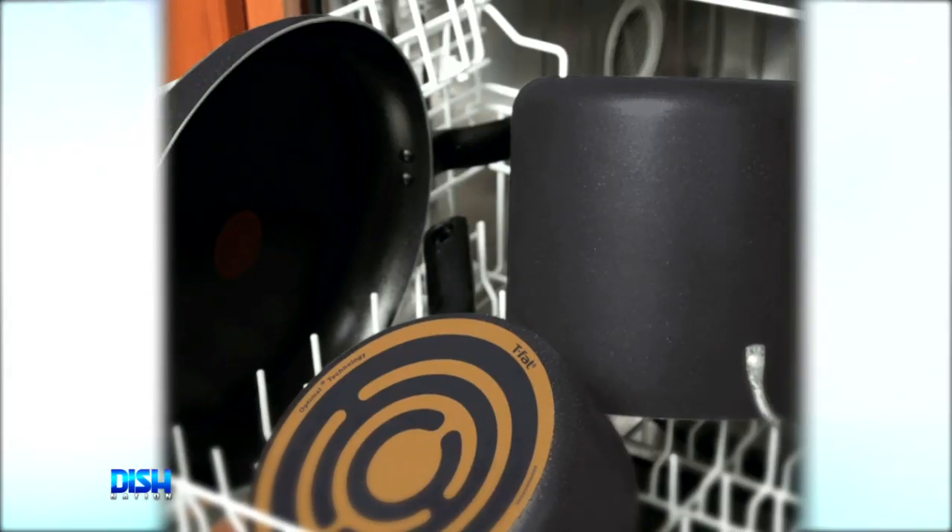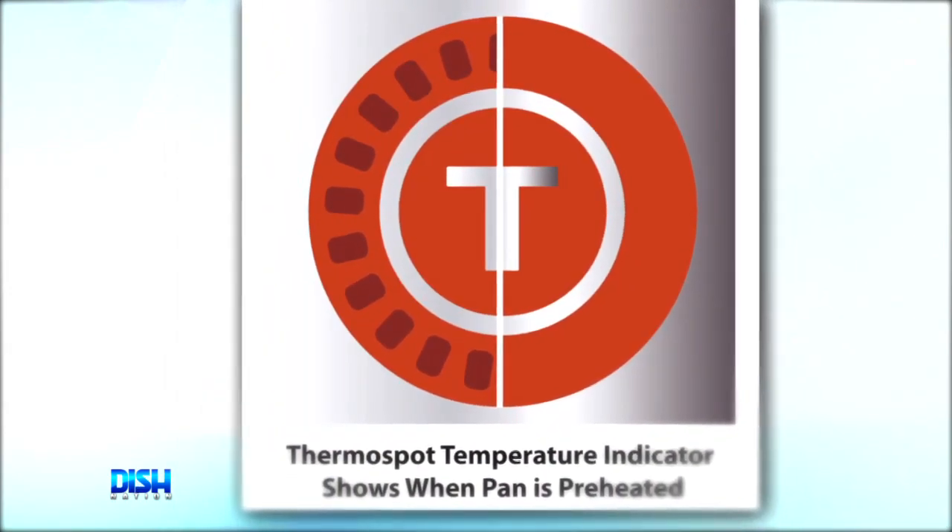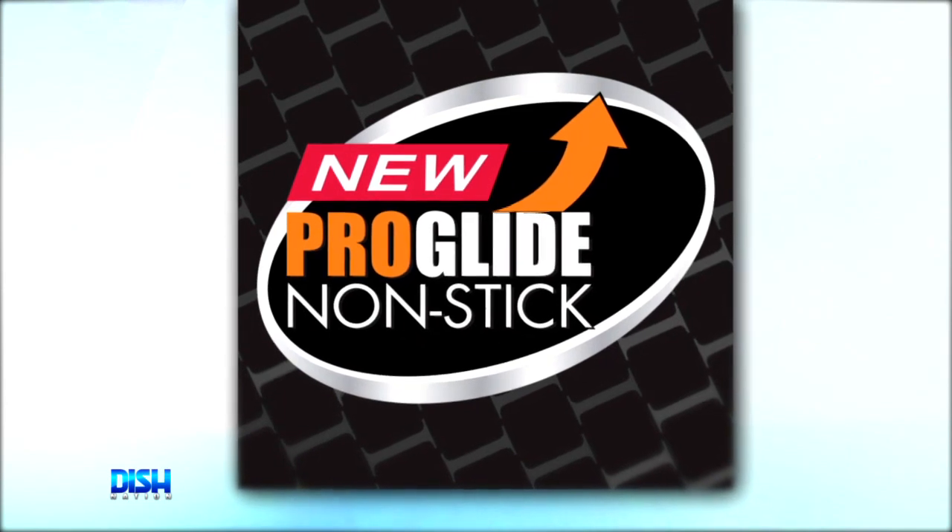I forgot to add — it has non-stick interiors and exteriors, durable aluminum construction, thermo-spot heat indicators, and ergonomic handles.